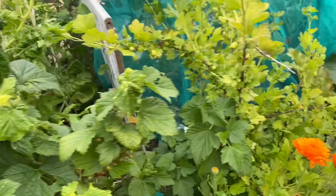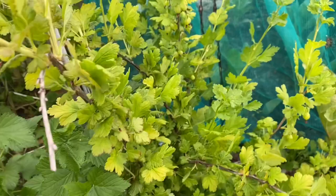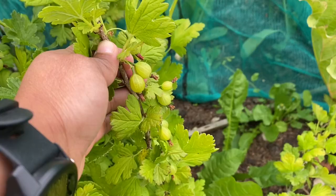Big clusters of berries here. This is another gooseberry which, when I bought it, was labeled red currant — never mind, it's fruiting really well. We love gooseberries.